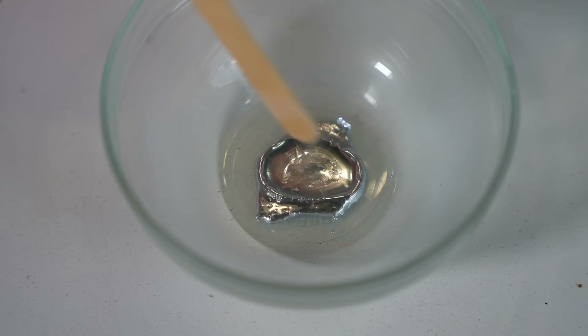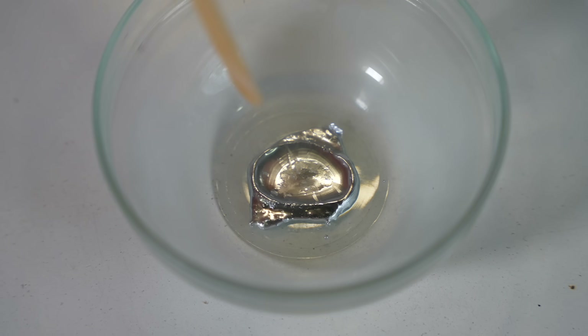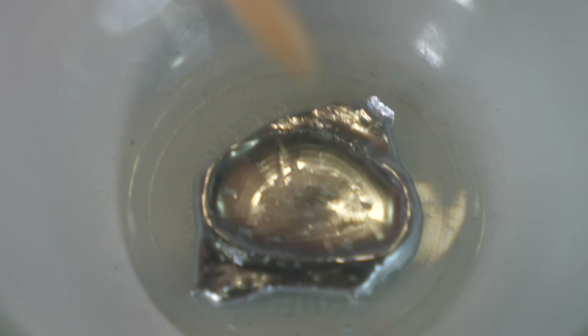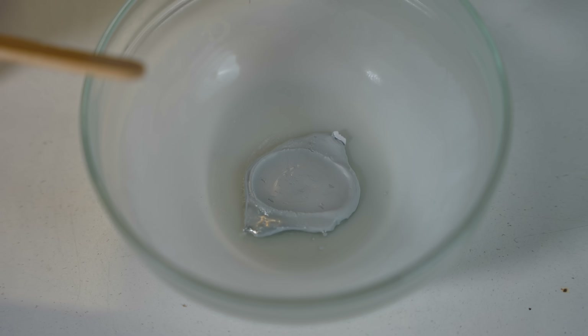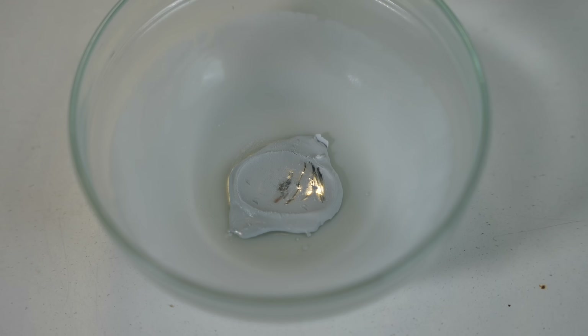Mercury, when frozen, is just a solid metal. It's not a particularly durable metal, but it's solid. As it warms up, it'll turn back into its liquid state. Nice and coated with frost.